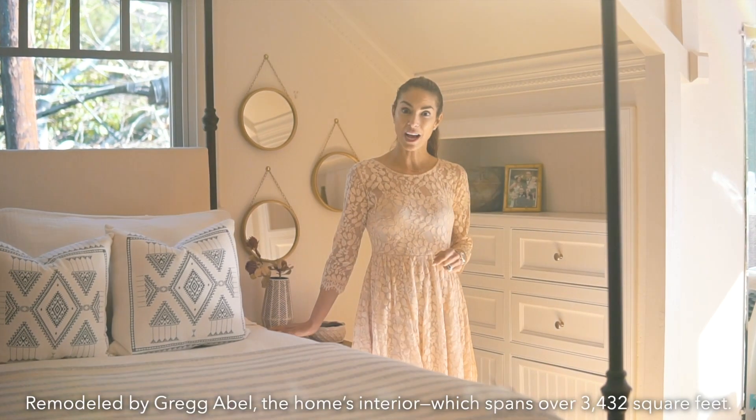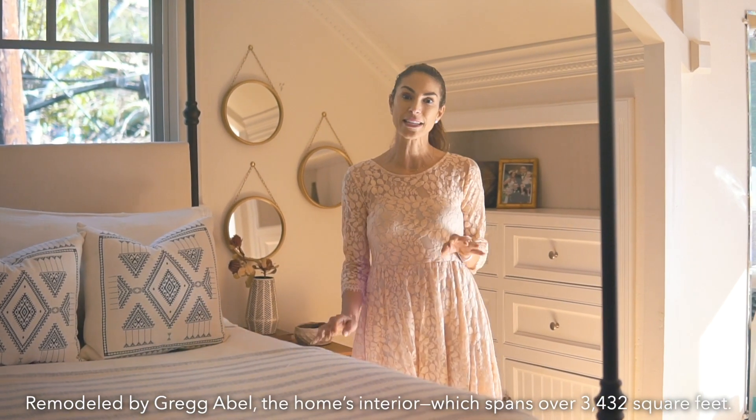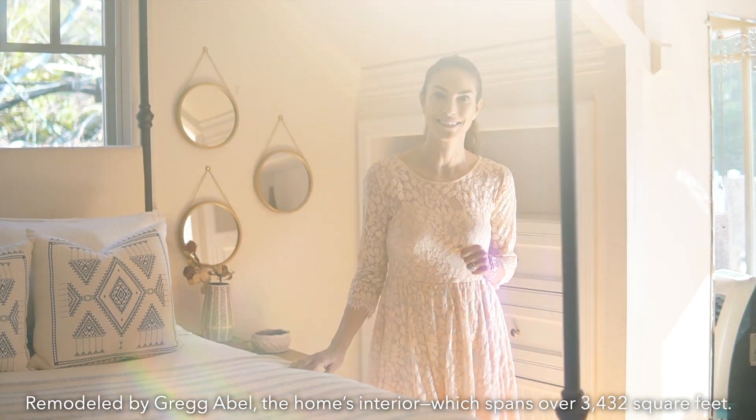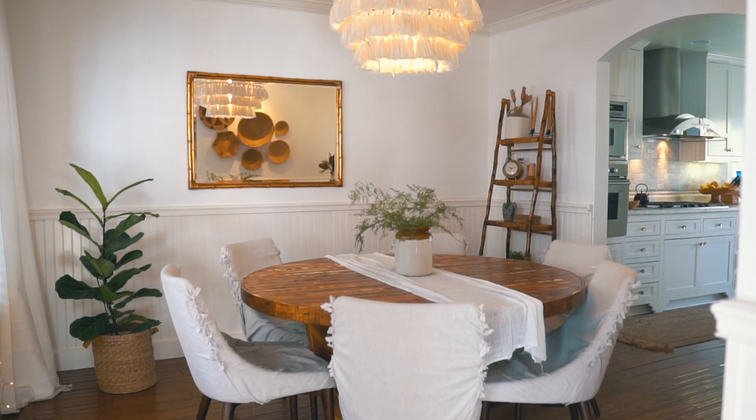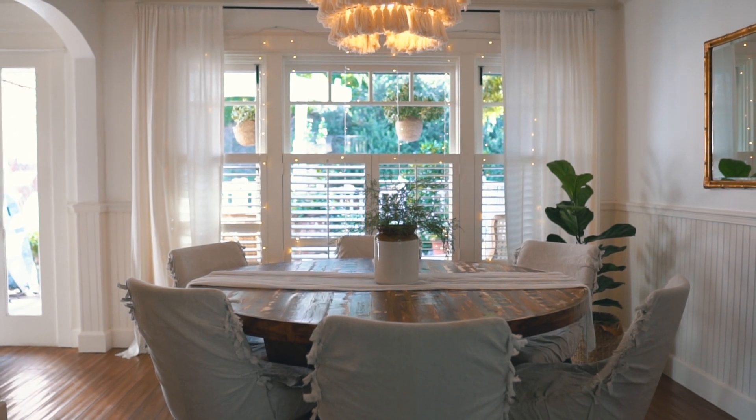The main bedroom in this house is so cozy and has great natural light with a large deck. The open floor plan in this house is so great because you have defined spaces like this cozy dining room.